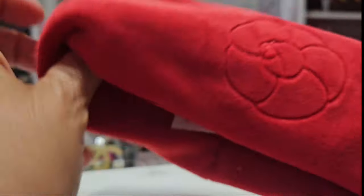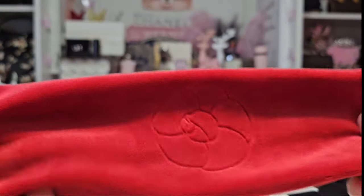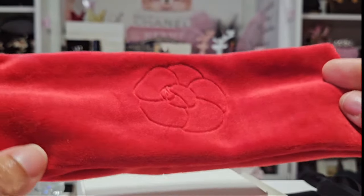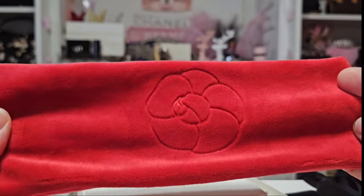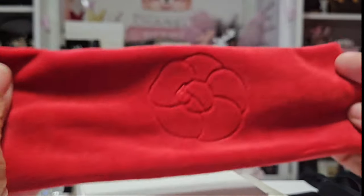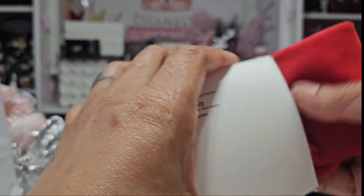Oh, it's a little headband! Isn't that cute with the camellia flower on it. So when I'm doing my skincare I can actually put this around my head when I'm washing my face or putting on makeup. That would be so nice. So I got that - so lovely.